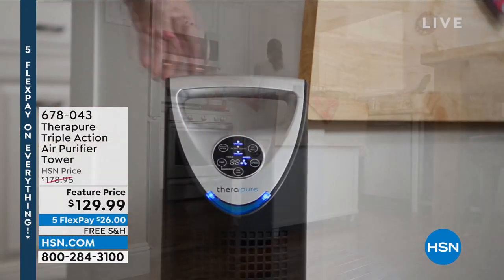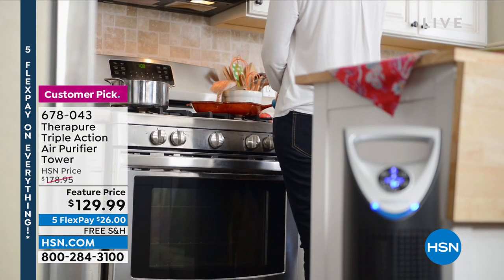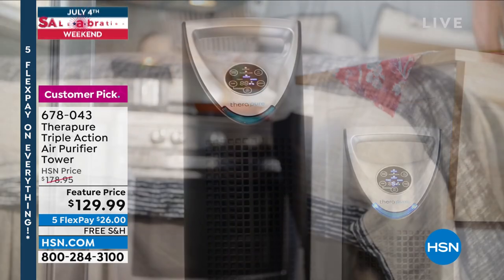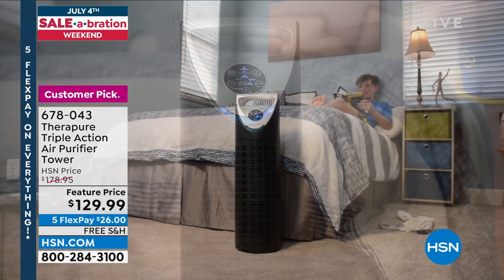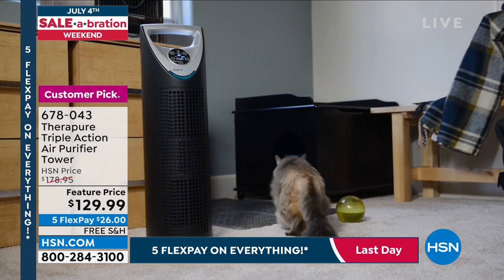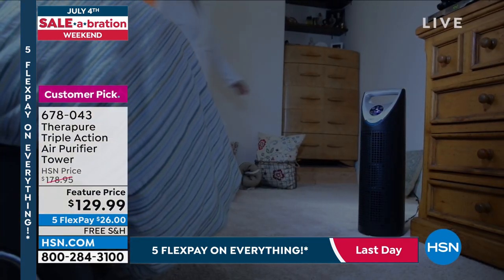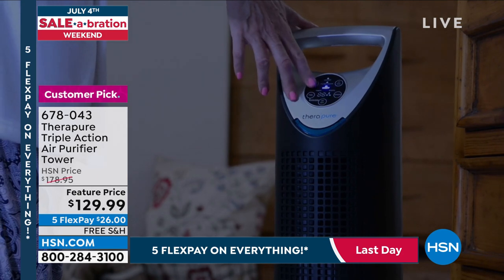Coming up this hour — I own two of these, I bought one for each of my children's rooms. We've got the TheraPure triple action air purifier tower. This thing is a huge customer pick, 4.5 stars. We got a great little markdown today and this is the only planned airing. Why is this so special? First of all, forever filters — it will literally tell you when it's time to service and vacuum that filter.